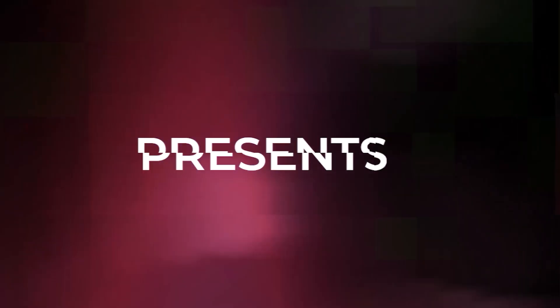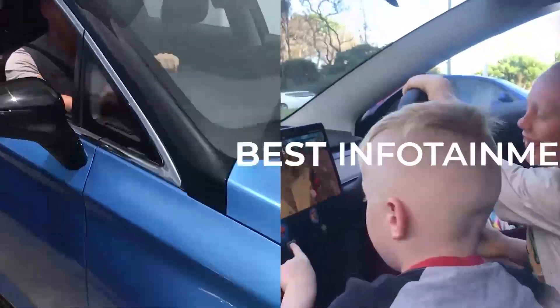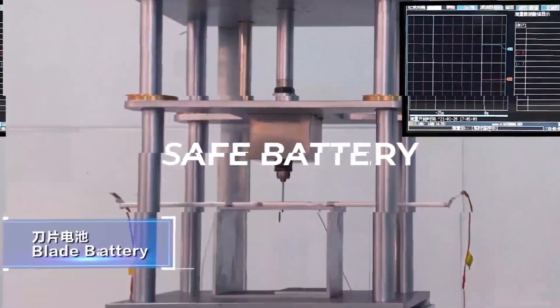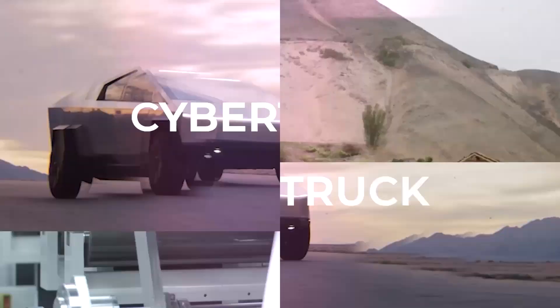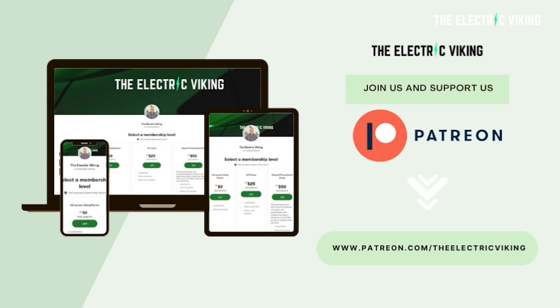Hello, my friends. Welcome to the channel, The Electric Viking. Great to see you. Welcome to all the new subscribers — wonderful to have you. Welcome back, everyone else. Thank you to our Patreon supporters — could not do this without you.